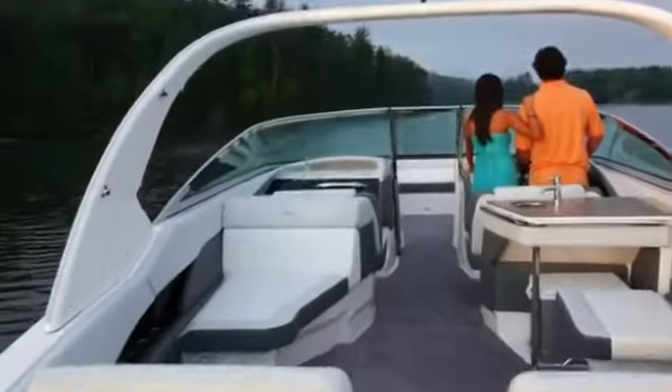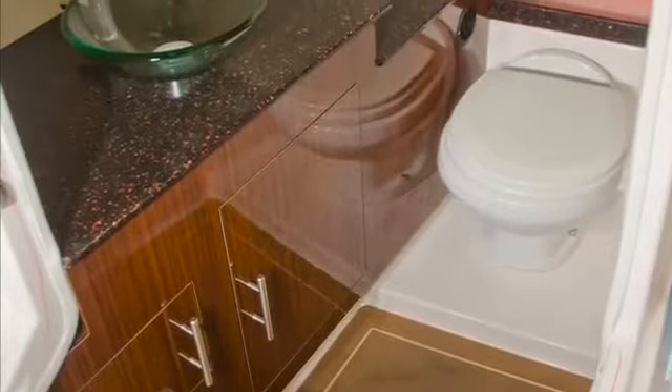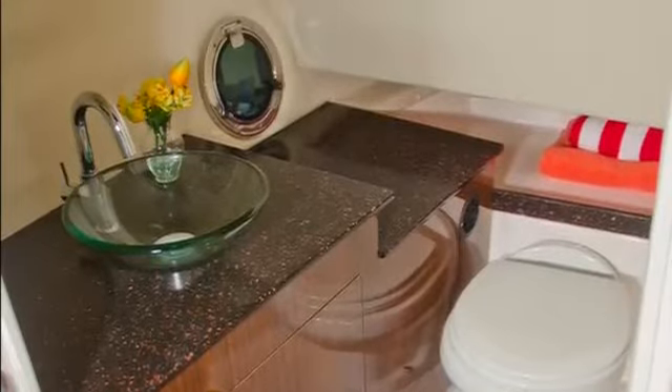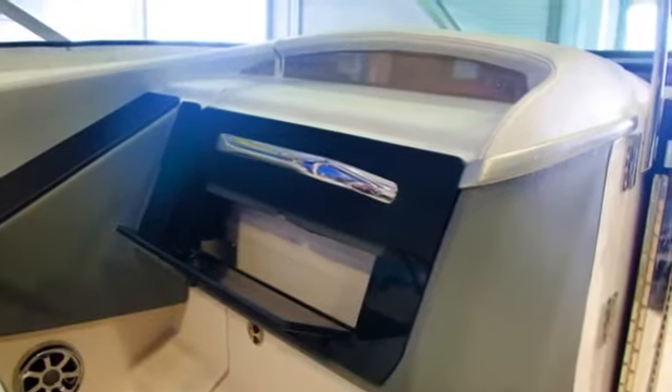This really becomes evident as you experience our state-of-the-art head. With unbelievable space, granite-like countertops, cherry cabinets, and a designer glass vessel sink, the way you think about bow rider heads will forever be changed. And to top it off, we incorporated a glove box in the door for convenient storage.